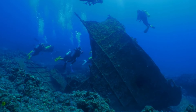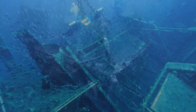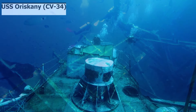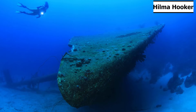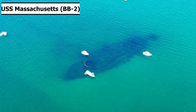A diver's fins kick out behind them as they approach the looming shadow at the bottom of the sea floor. Thousands of fish, hundreds of marine plants, and beautiful corals lurk on and around the structure, and as the diver approaches, they can make out the outline of a ship. Ships like this one exist all over the world, serving a new purpose at the bottom of the sea as artificial reefs.